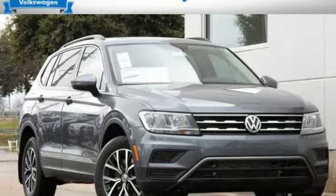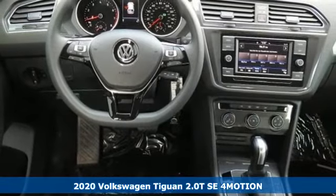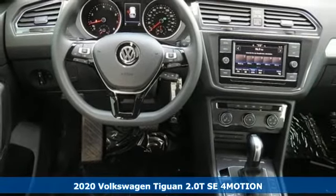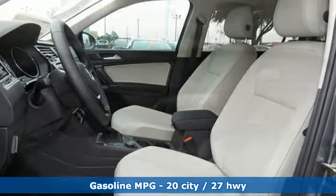It's a new 2020 Volkswagen Tiguan. Sophistication, space, and common sense are the essence of this adaptable utility vehicle. And with features like these, every drive's a pleasure.